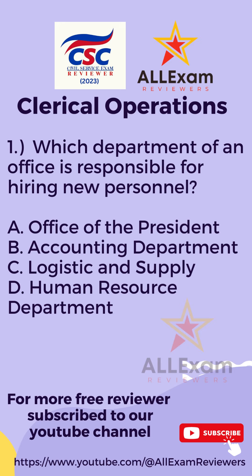Letter A, Office of the President? Letter B, Accounting Department? Letter C, Logistics and Supply? Or Letter D, Human Resource Department?